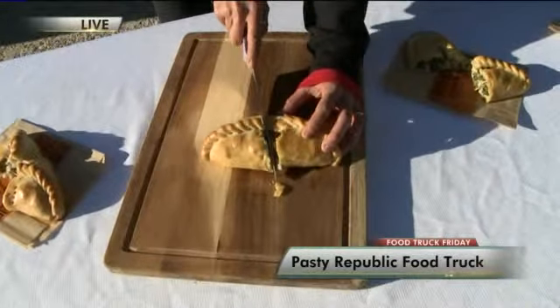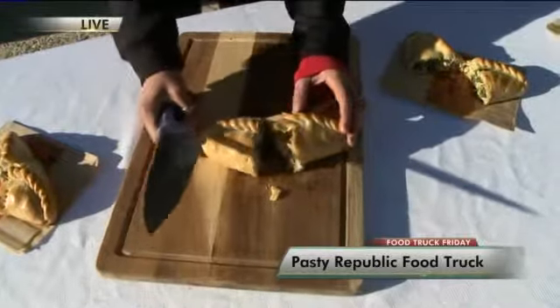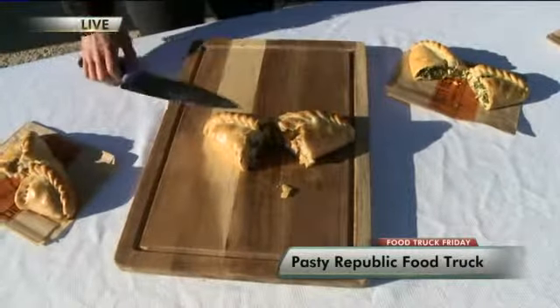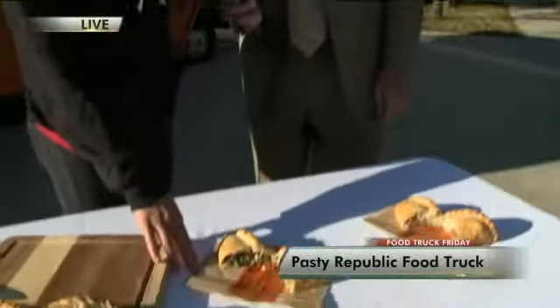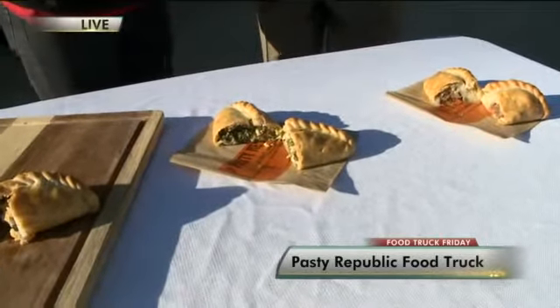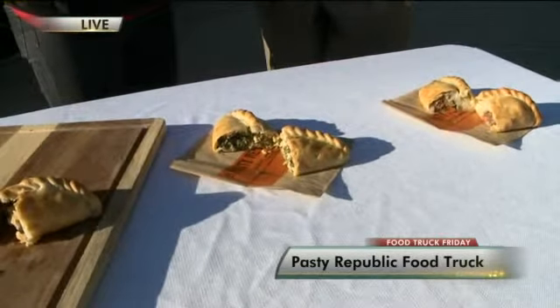If anyone knows what a pasty is, this is what they're looking for. And again, it's steak, potato, rutabagas and onion with a pasty pie seasoning. It smells great when you open it up. Now what's this one over here? This one is one of our favorites. It's a vegetarian. It's got spinach, feta, almond, green onion, mint and dill.